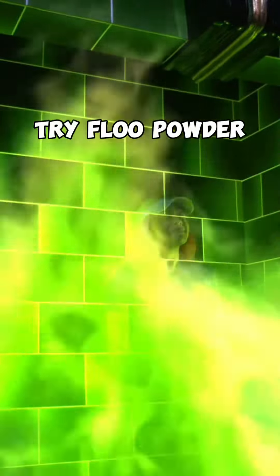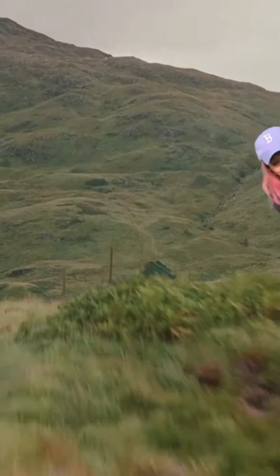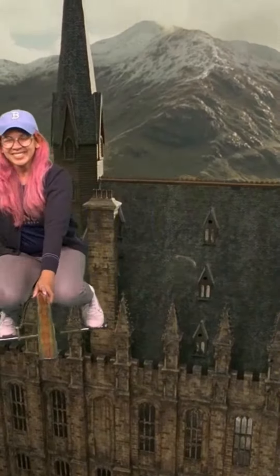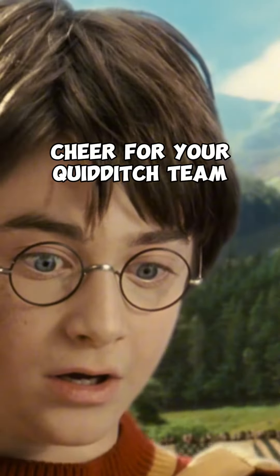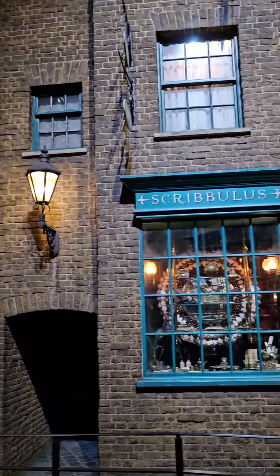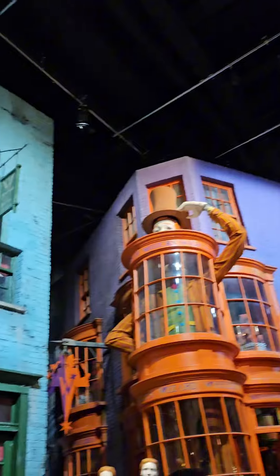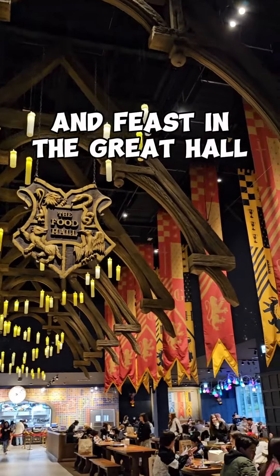Try Floo Powder, ride a broomstick, cheer for your Quidditch team, visit Diagon Alley, and feast in the Great Hall.